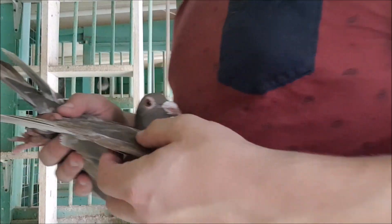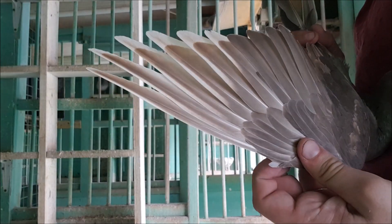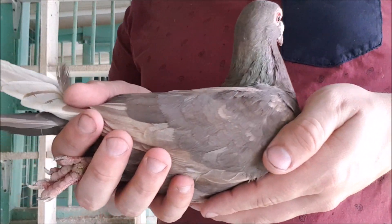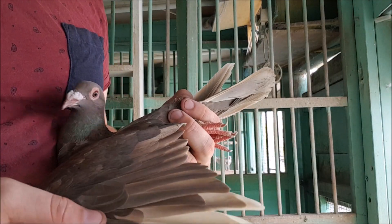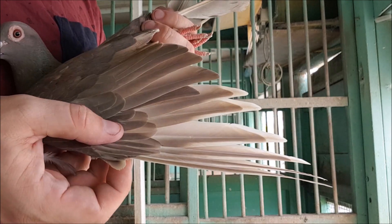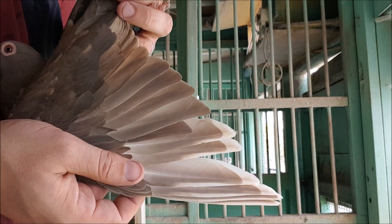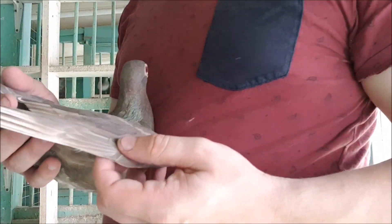But look what happens when I open out the wings. You can see a clear difference between the sections of feathers usually covered and the sections usually exposed to sunlight. You can also see that she's been molting, and the newer feathers aren't bleached like the older ones are. I'm probably going to let these birds molt fully before I use them as examples in a genetics video, so this is a little bit of a sneak peek.